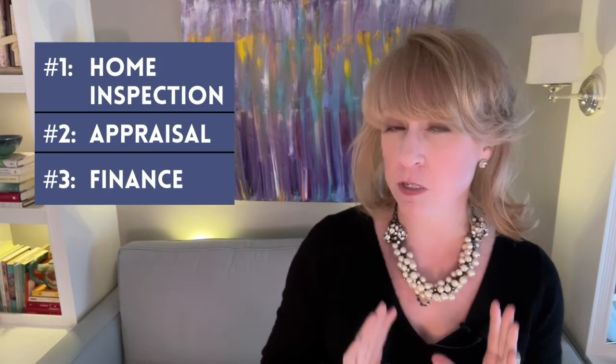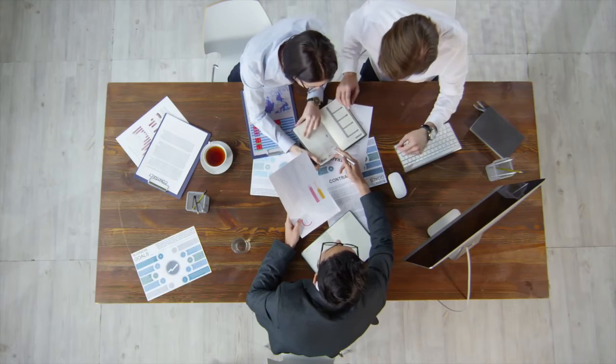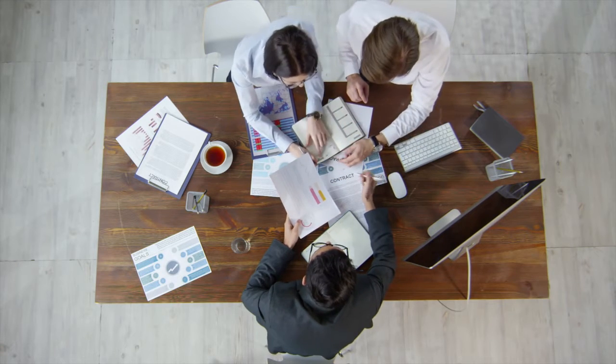Buyers can have contingencies and sellers can have contingencies too. For this video, I want to talk strictly about the three most common contingencies that a buyer adds to their contract. There certainly can be other things that are important to you as a buyer or things the seller may want to add, but these three are the most typical contingencies you would probably consider writing into your offer.